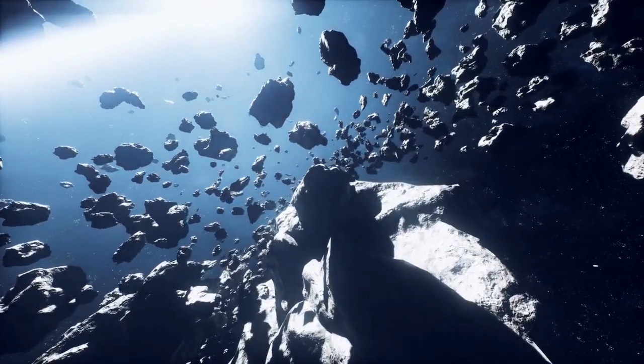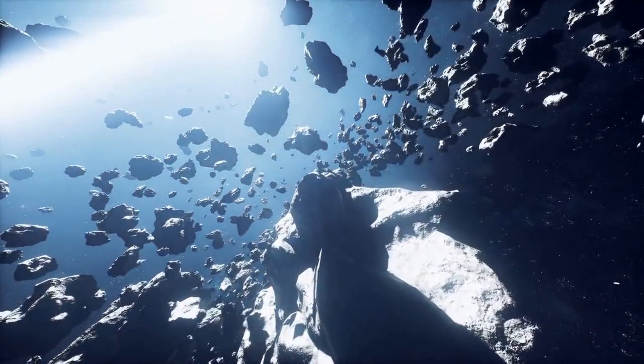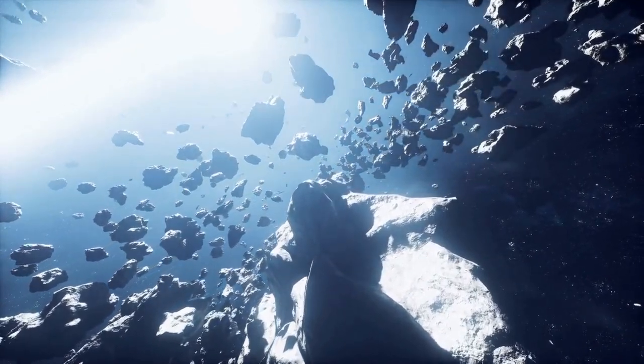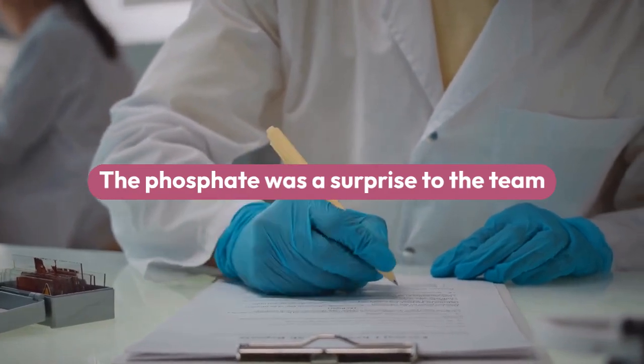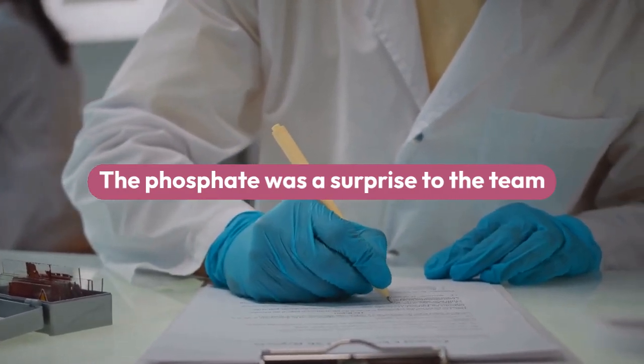The magnesium-sodium phosphate found in the sample hints that the asteroid could have splintered off from an ancient, small, primitive ocean world. The phosphate was a surprise to the team because the mineral had not been detected by the OSIRIS-REx spacecraft while at Bennu.